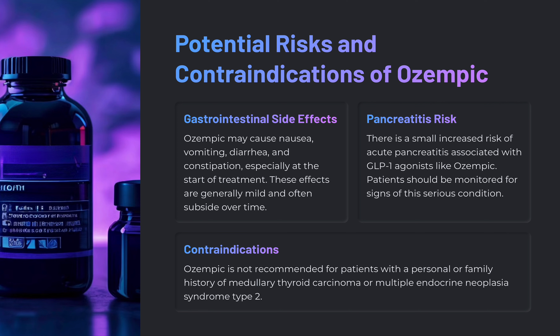Other potential risks and contraindications of Ozempic: Ozempic may cause nausea and vomiting, diarrhea, and constipation, especially at the start of treatment — these are some of the more common side effects patients complain about. There is also an increased risk of pancreatitis, particularly acute pancreatitis associated with GLP-1 agonists, and patients should be monitored by their healthcare provider. Many patients may have an increase in an enzyme called lipase, which the healthcare provider can follow to assess if this is an issue.